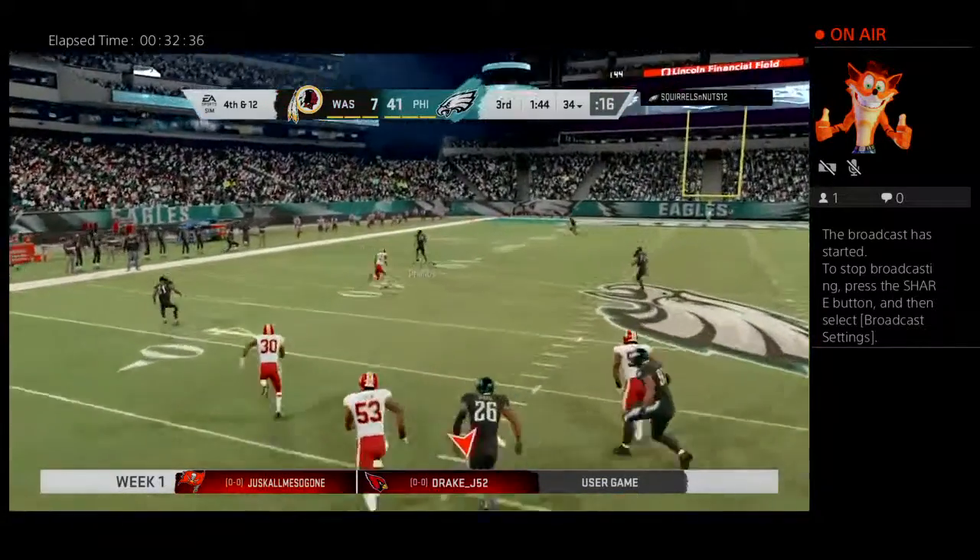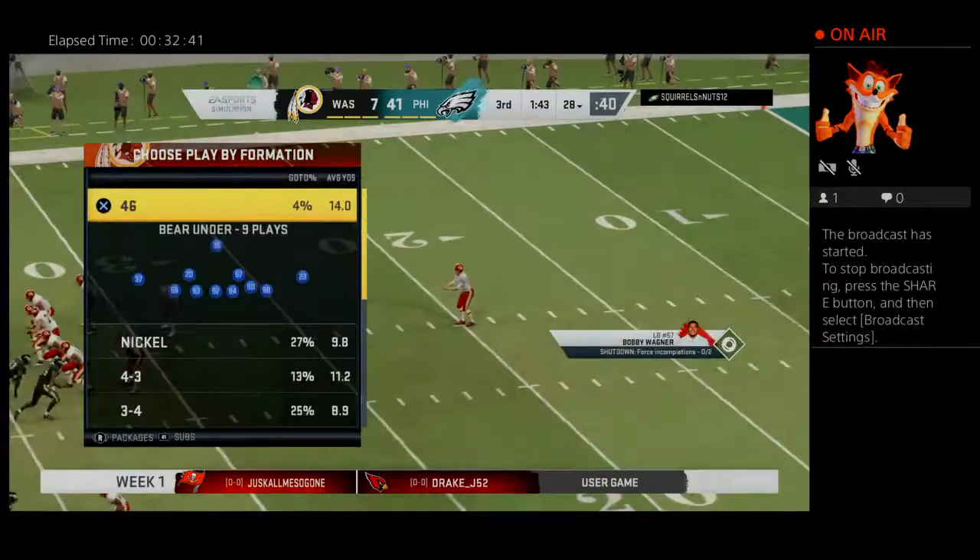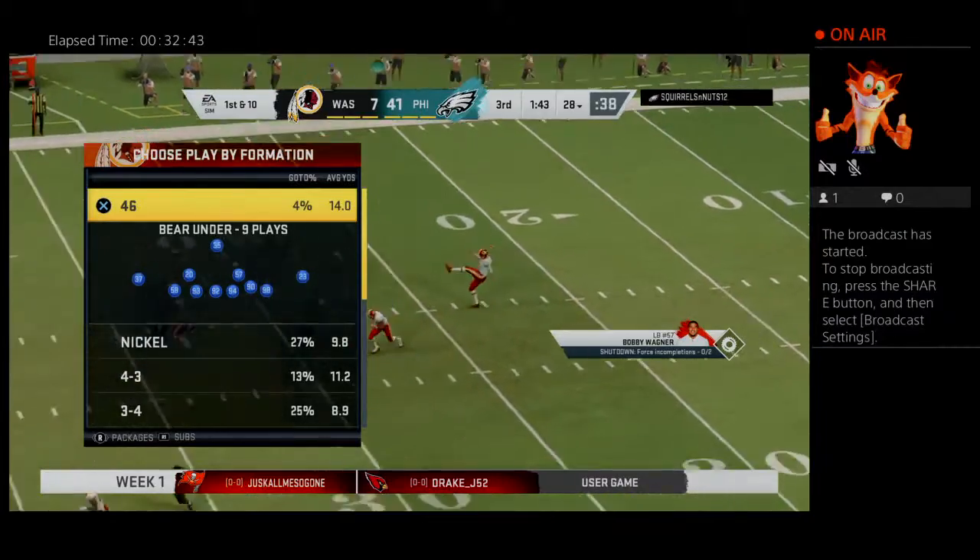He kicks it away, angling this one for the sideline, and this one will not be returnable as it sails out of bounds at their own 28 yard line.